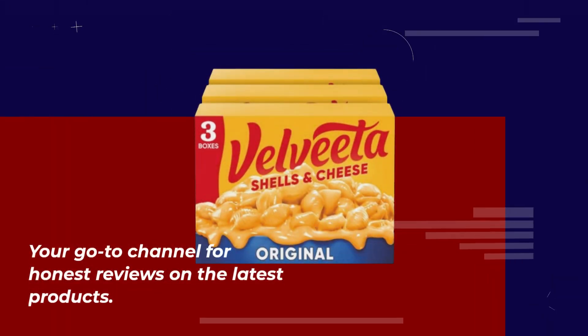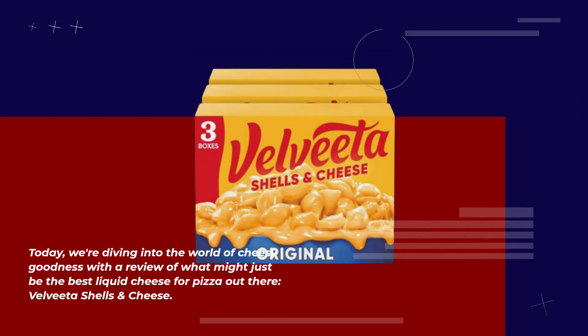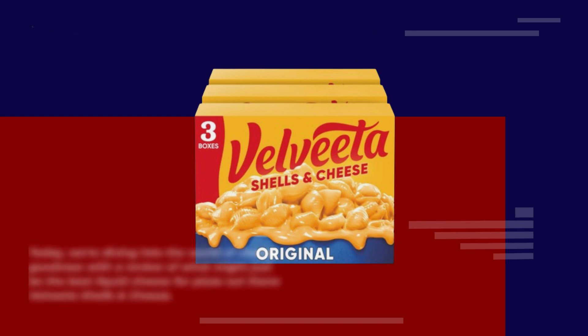Welcome back to Product Critique, your go-to channel for honest reviews on the latest products. Today, we're diving into the world of cheesy goodness with a review of what might just be the best liquid cheese for pizza out there: Velveeta Shells and Cheese.